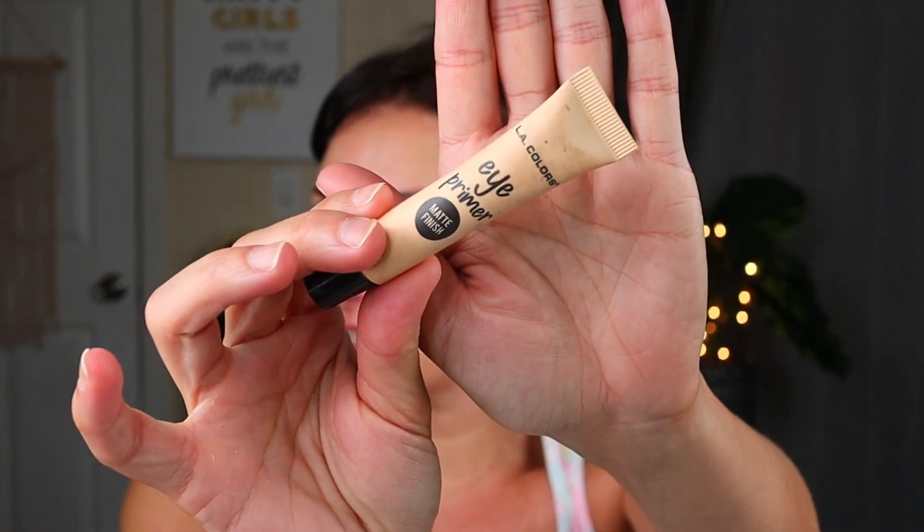I'm going to go in with some primer — this is just the LA Colors eye primer, the one for matte finish. I really like this one because it has a little bit of a tint that kind of neutralizes the redness on my eyelids. I figured my chatty get ready with me's seem to do pretty decent. Like a Dollar Tree haul will always outperform just about anything, but as far as other videos go, my get ready with me's do pretty well, so it means y'all seem to really like them.